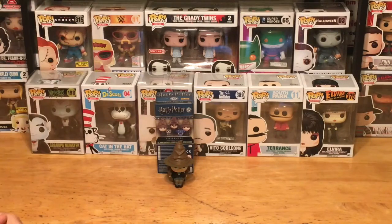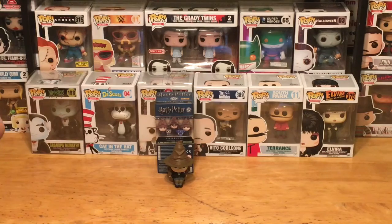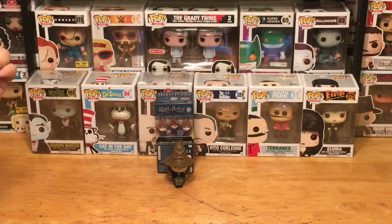Well, there we have it, ladies and gentlemen, boys and girls. That is our Mystery Mini of the Week for Mystery Mini Monday. Remember, tune in every Monday for a new episode of Mystery Mini Monday, where we unbox or unwrap a different blind box or blind bag figure of who knows what type — it could be anyone. Tune in every Monday and you'll see a new unboxing of a different final figure.